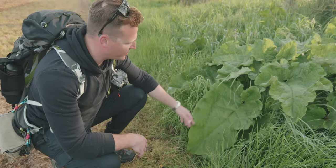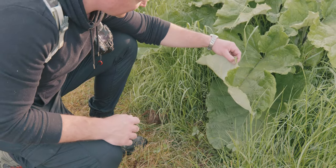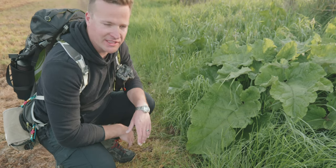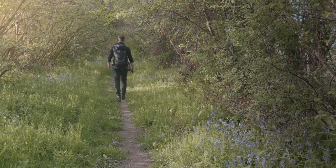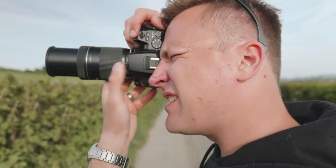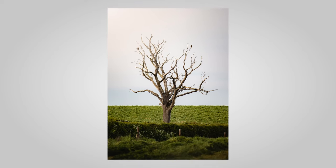Look at this absolute monster of a dock leaf — for comparison my hands are pretty massive, I've got a reputation for having big hands. Imagine the nettle stings you could sort out with that! How's this for timing? Two buzzards have just landed on this dead tree over the field, perfectly spaced apart on the third line from each other. Not the most artistic photo, but definitely the right place at the right time — not very often you get to see two buzzards together.